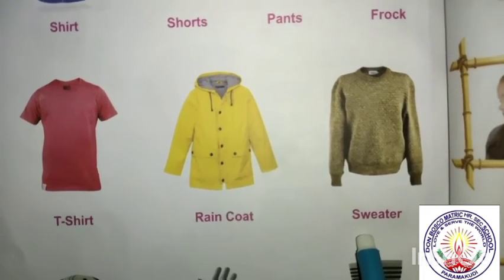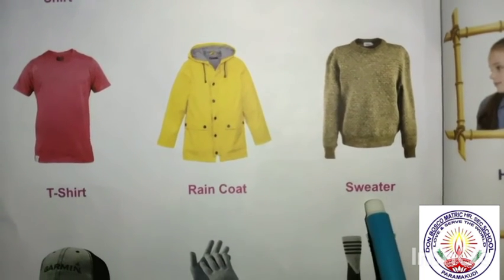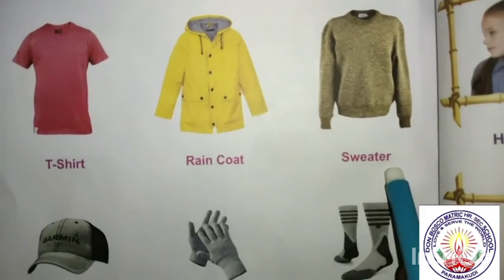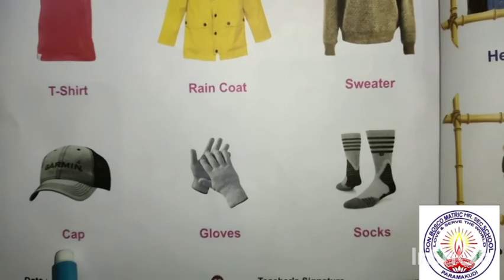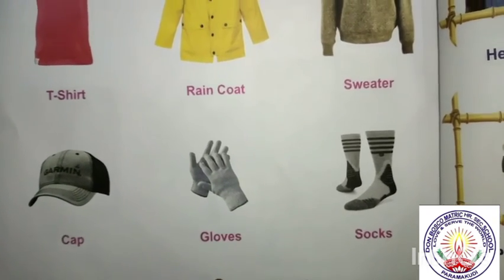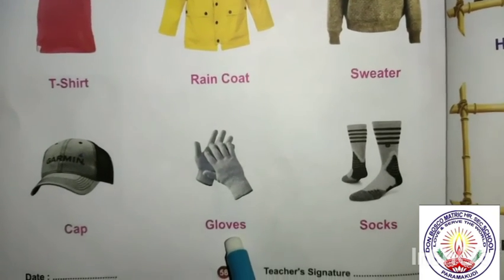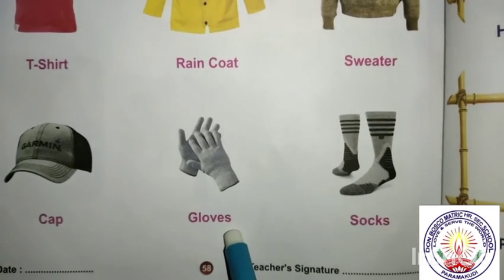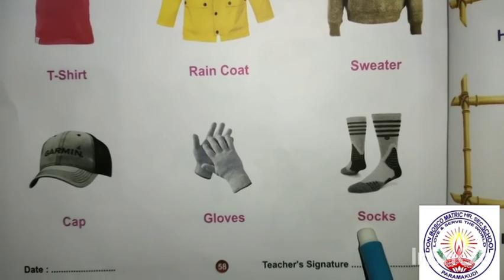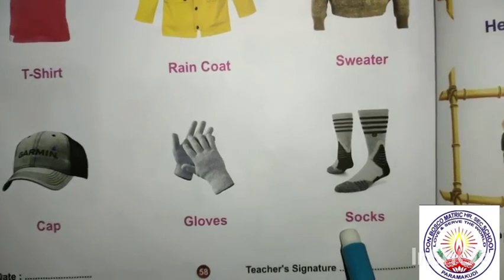Sweater: S-W-E-A-T-E-R, sweater. Cap: C-A-P, cap. Gloves: G-L-O-V-E-S, gloves. Socks: S-O-C-K-S, socks.